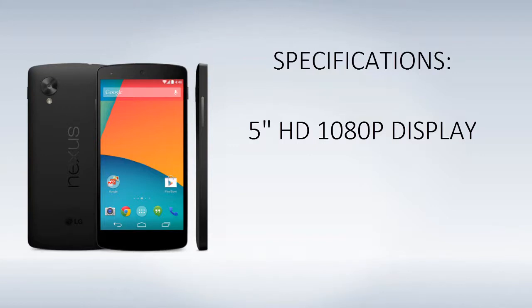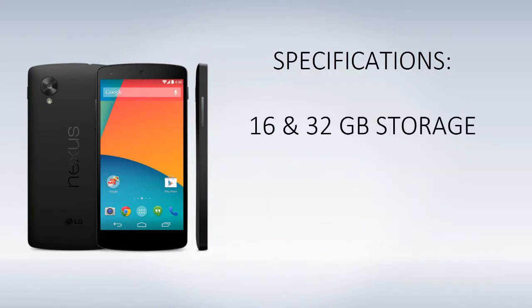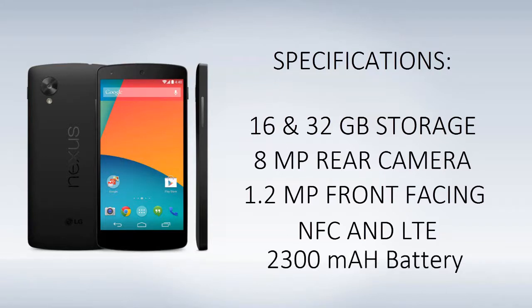First of all we will be taking a look at the specifications. These are the rumoured or leaked specifications, and they are actually somewhat confirmed as well. So we will be having a 5-inch full 1080p HD display with a PPI of 442, a 2.3GHz Qualcomm Snapdragon 800 processor, 2GB of RAM, 16GB and 32GB storage capacities, an 8MP rear-facing camera and 1.2MP front-facing camera, NFC as well as LTE — which was missing from the Nexus 4 — and a 2300mAh battery with wireless charging.